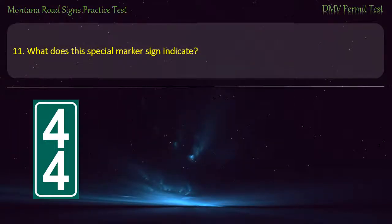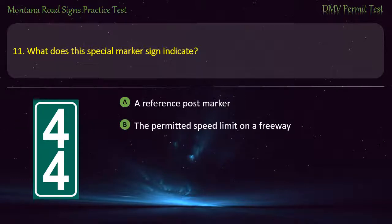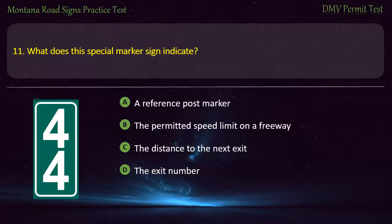Question 11. What does this special marker sign indicate? A) A reference post marker. B) The permitted speed limit on a freeway. C) The distance to the next exit. D) The exit number. Answer: A reference post marker.